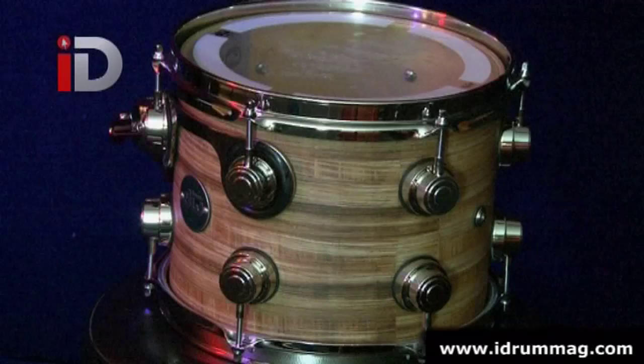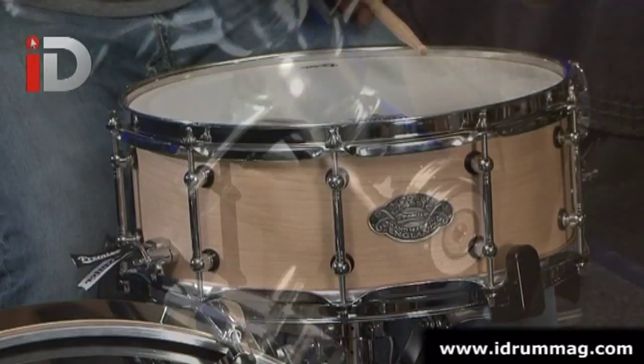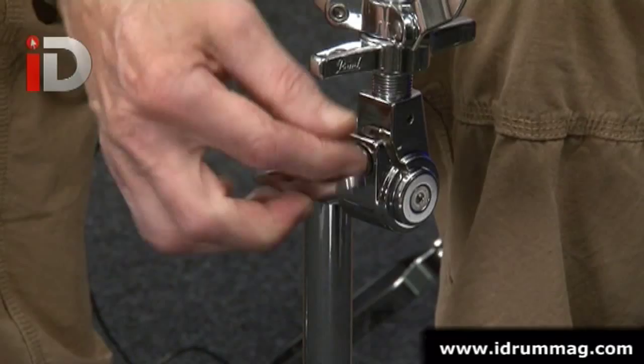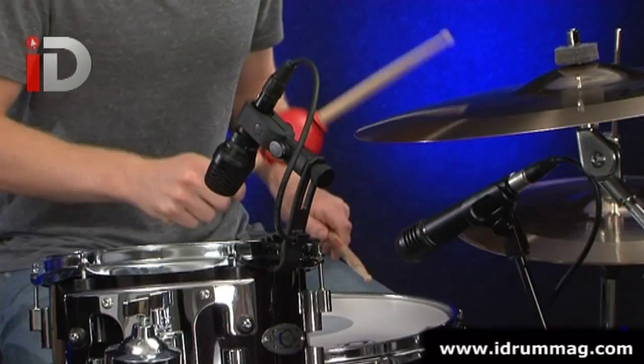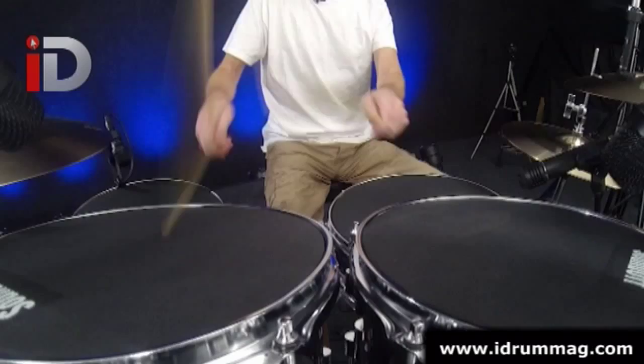We also check out some limited edition Premier snares. We look at a raft of Pearl hardware and accessories. And we also get to look at some very inspiring Headhunters rods and brushes. We also take a peek at some Rhythm Tech percussion accessories and little items that will liven up your kit and make you generally a more versatile player.